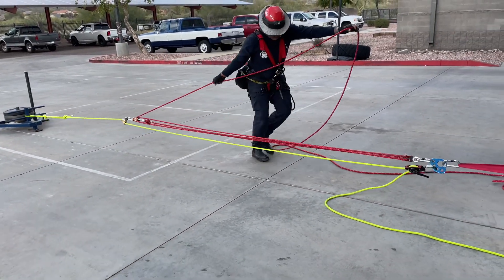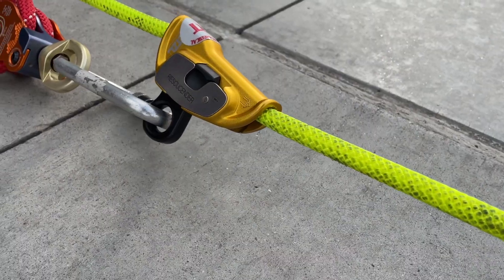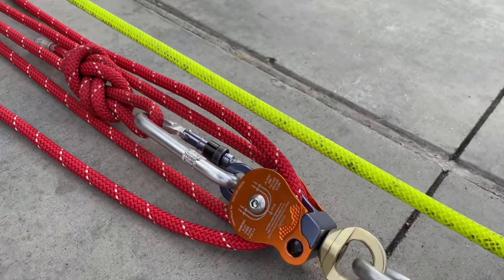Haul the rescue package towards the anchor two or three feet to prove that the rope grab is working and the MA is built correctly.